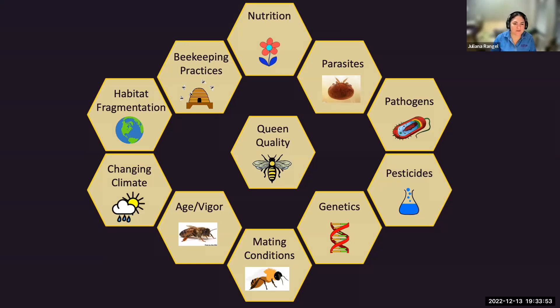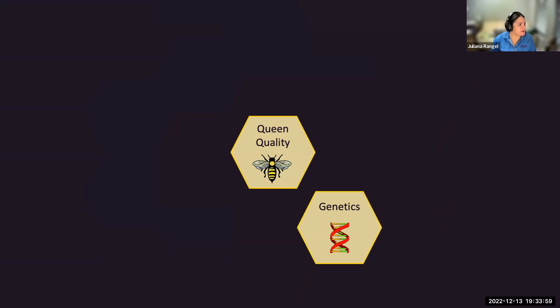We'll go over each one of these topics one at a time. Let's start with genetics. When we discuss how genetics affect colony health, we need to focus on several things that happen within colonies and the genetics of the queen and her drone partners. The first thing is the genetic strain—what is the strain of the queen we want in our colonies.